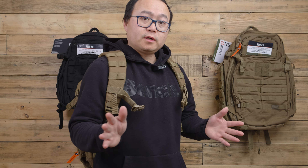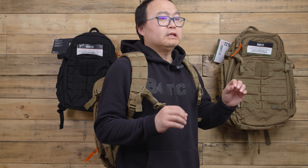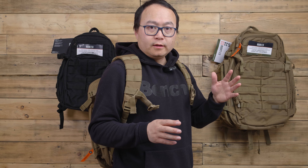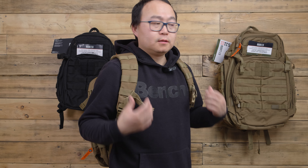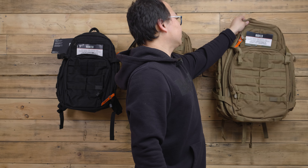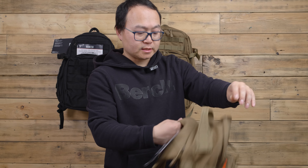It has lots of pockets and room for your computer, iPad, and all kinds of things. Even if you live in a colder environment and need to bring more clothes, this size is pretty good for a one-day backpack or bug-out bag. Now let's move on to the third one — the Rush 72 with 57 liters of capacity.